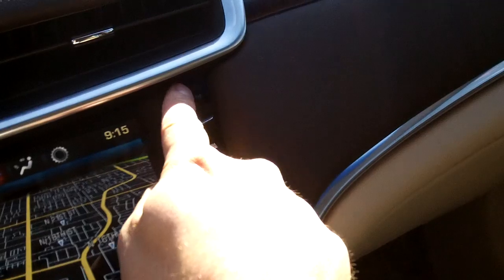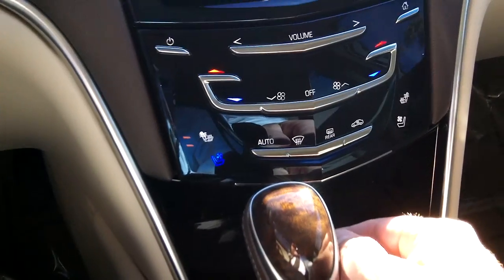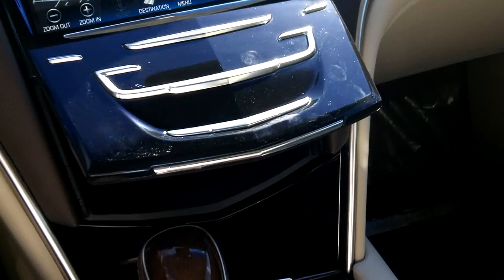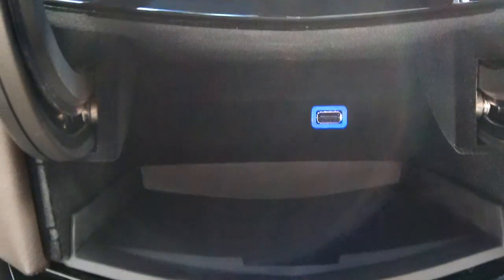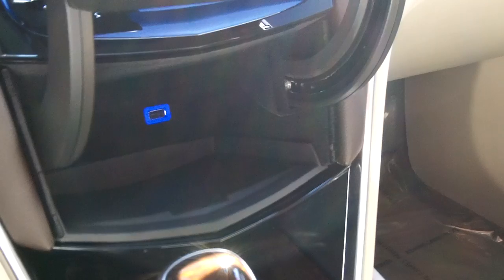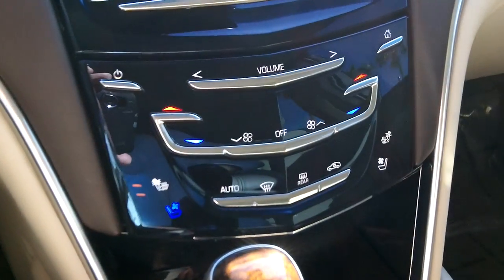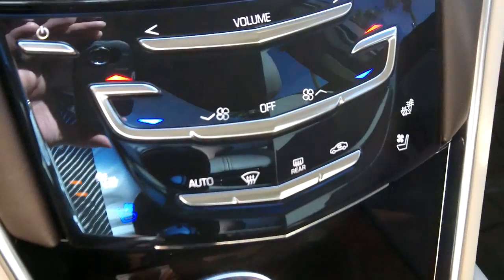Everything is really electronic here — we hit this glove box button and it electronically opens the glove box. Right there is the DVD holder for navigation. Underneath you have a compartment with a USB port, so you can throw in your MP3 player or just about anything small.